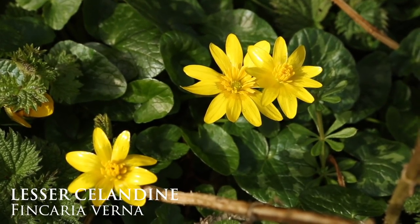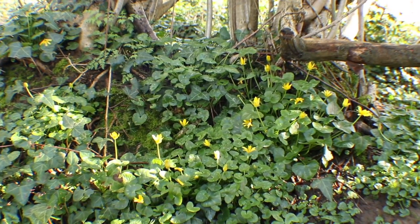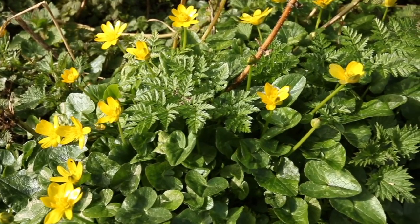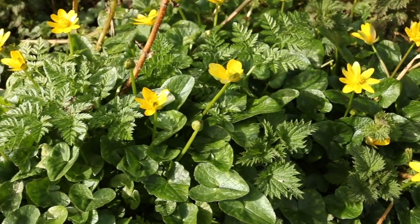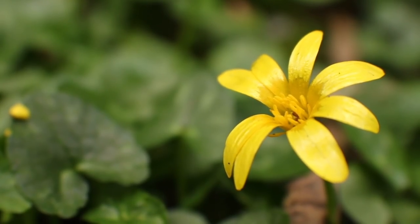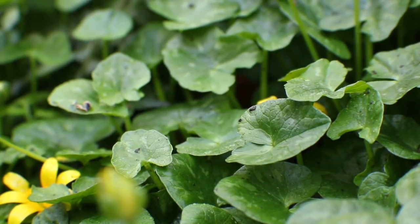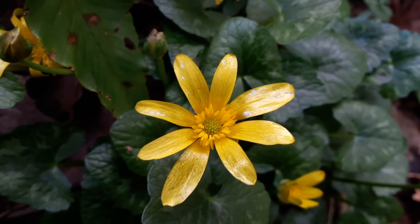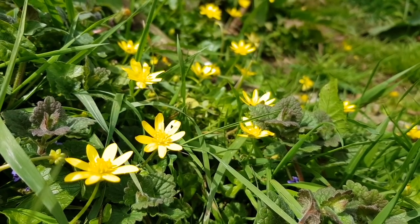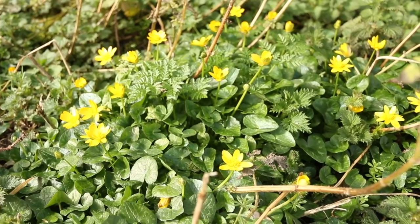Celandines have yellow star-like flowers and are one of the first to emerge at the beginning of the year, flowering from January through to April. They offer a generous splash of colour, signalling the steady change from winter through to spring. Their flowers usually have between 8 and 12 glossy yellow petals, and their dark green heart-shaped leaves are glossy as well. They offer an important nectar source for insects emerging from hibernation, such as the queen bumblebee, and they're also high in vitamin C, which historically helped humans to prevent scurvy.